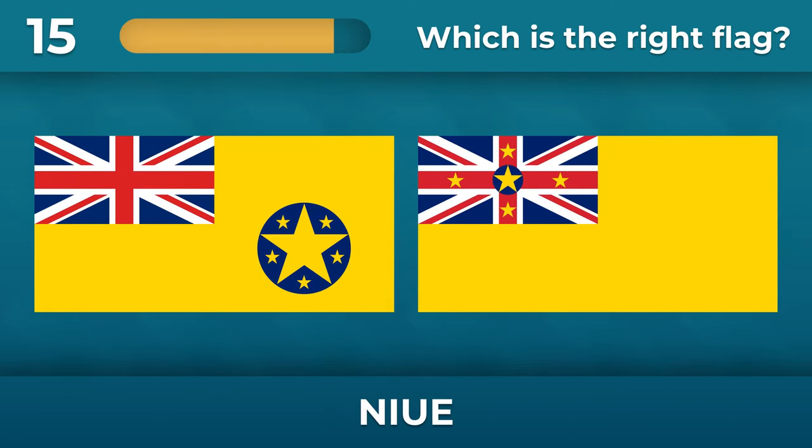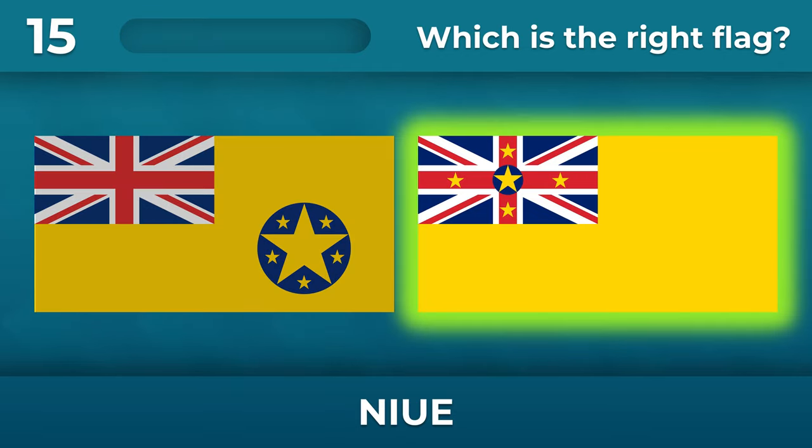Where are the stars on the New Way flag? The stars are located only on the Union Jack.